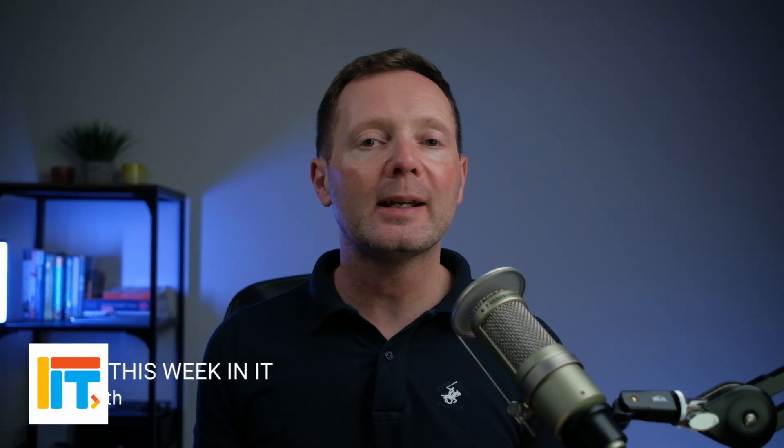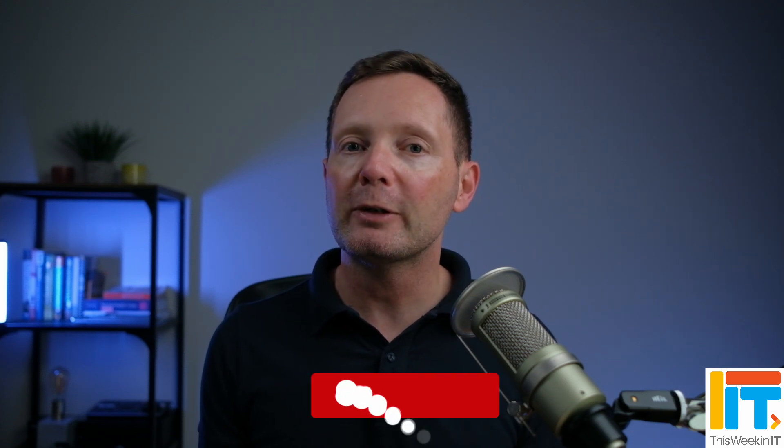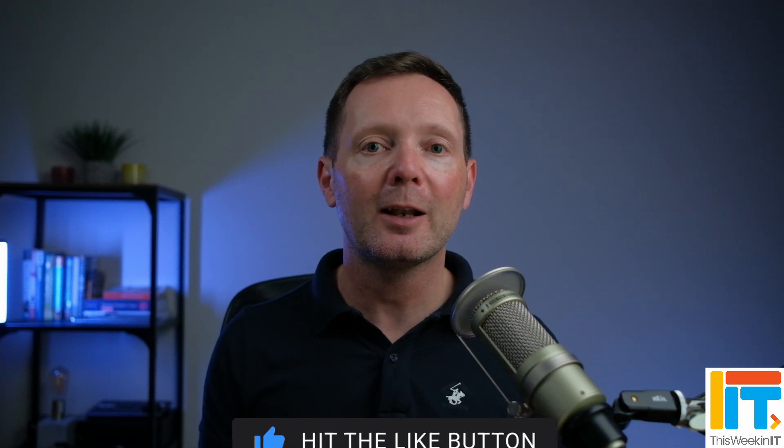Welcome to This Week in IT, the show where I talk about everything connected to Microsoft 365, Windows, and Azure. Before we get started, I've got a quick favor to ask you. The channel is getting really popular now, and I'm starting to be recognized on the streets. So I'd really appreciate it if you don't subscribe to the channel and definitely don't like this video.